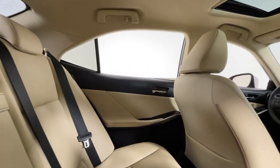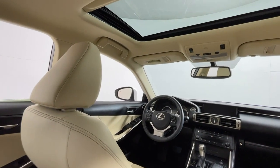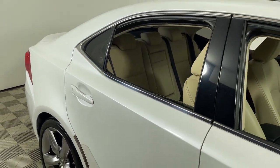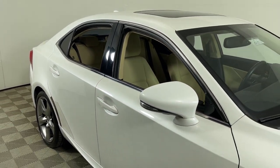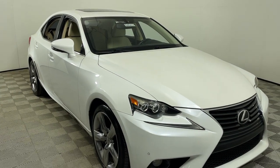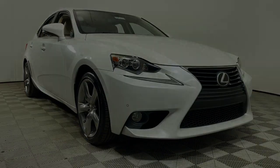Life is short. Make it fun. Get into this thrilling IS and make the most of every drive. Our team will give you an outstanding road test experience. Stop in today. We'll see you next time.